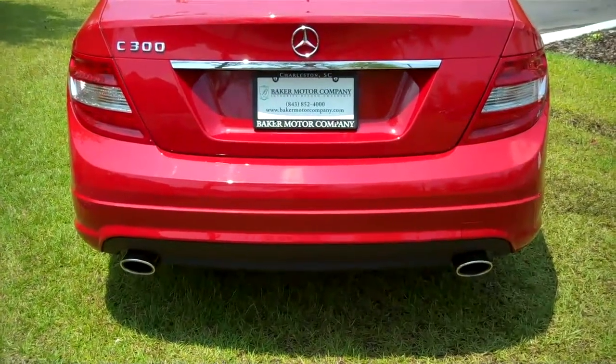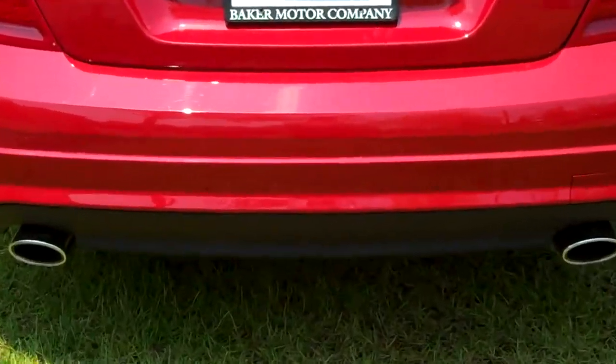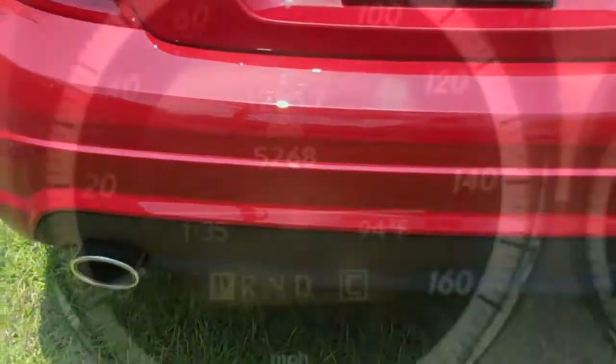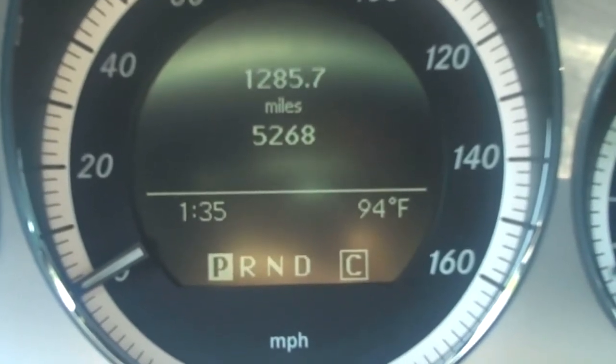Adding to the fuel efficiency and sportiness of this vehicle are dual chrome exhaust tips. This Mercedes C300 has just 5,268 miles.